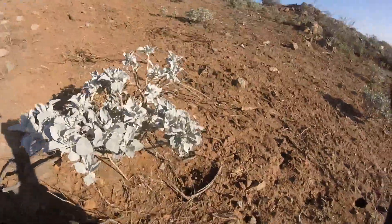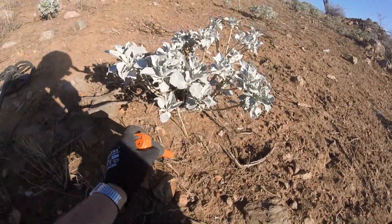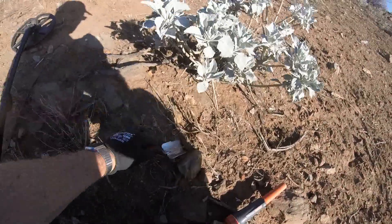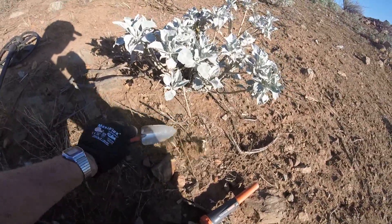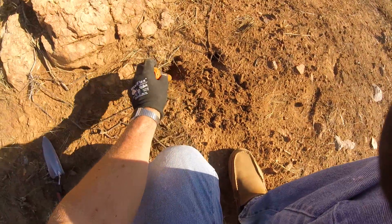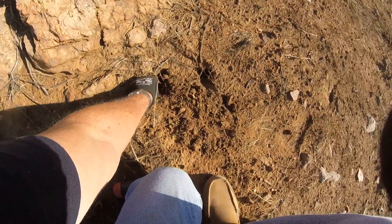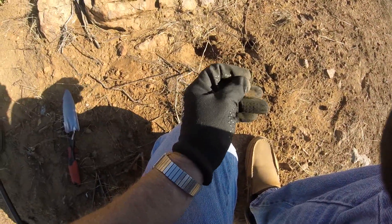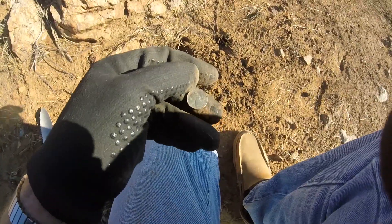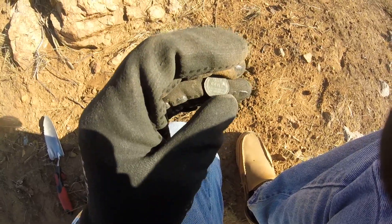Again, right next to the towers everything is going crazy. But this time the pinpointer is actually pinpointing. A piece of tin foil — aluminum foil. I see it in the hole. I haven't had one of these in quite some time — a 1943 steel penny. A steely, as they call it.